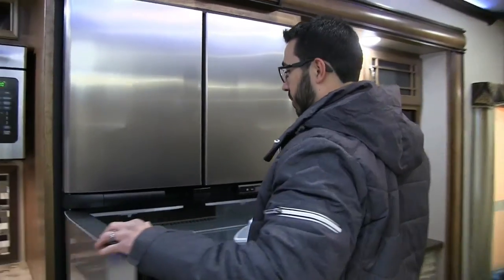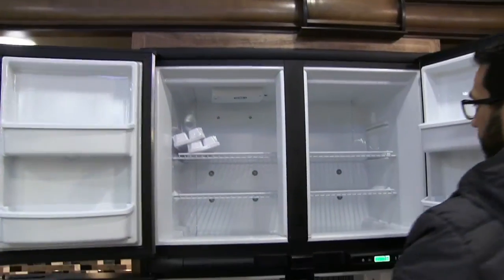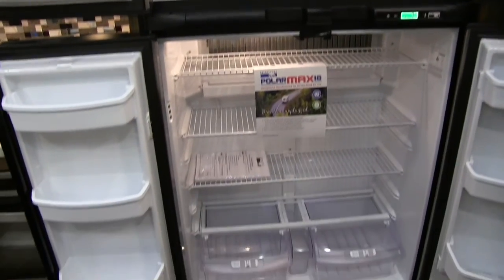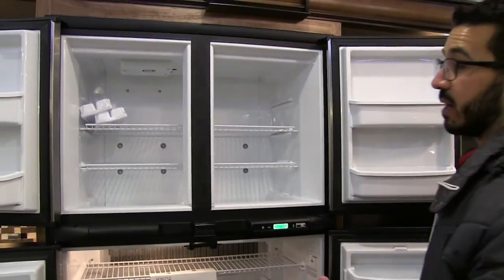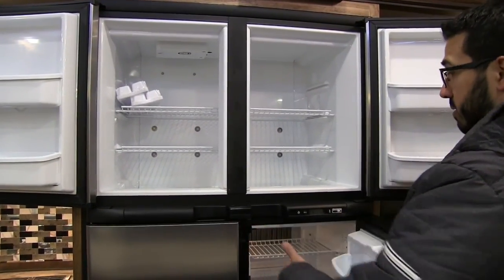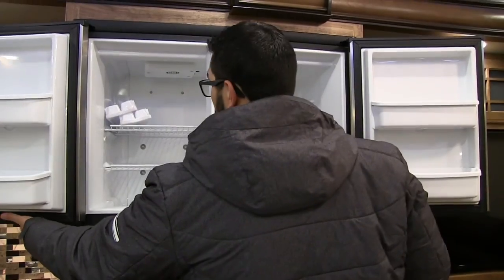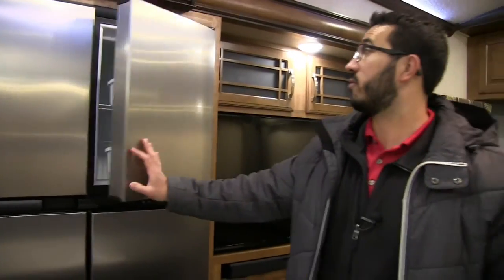As we step over here, we get into the fridge-freezer combo. This is huge — 18 cubic foot double French door style fridge-freezer combo. This one runs off both propane and electric, so you get your options. If you're somewhere without shore power, you still have the option to run this off propane.